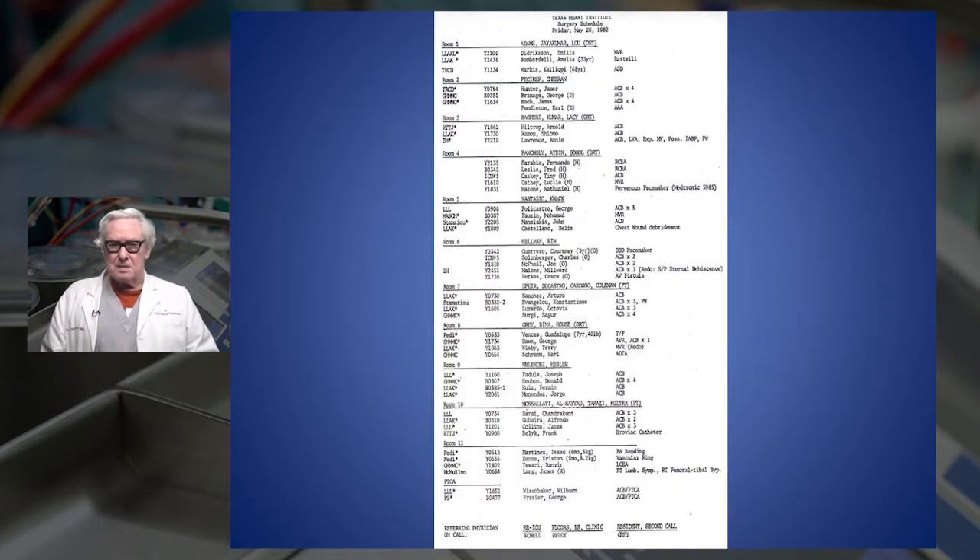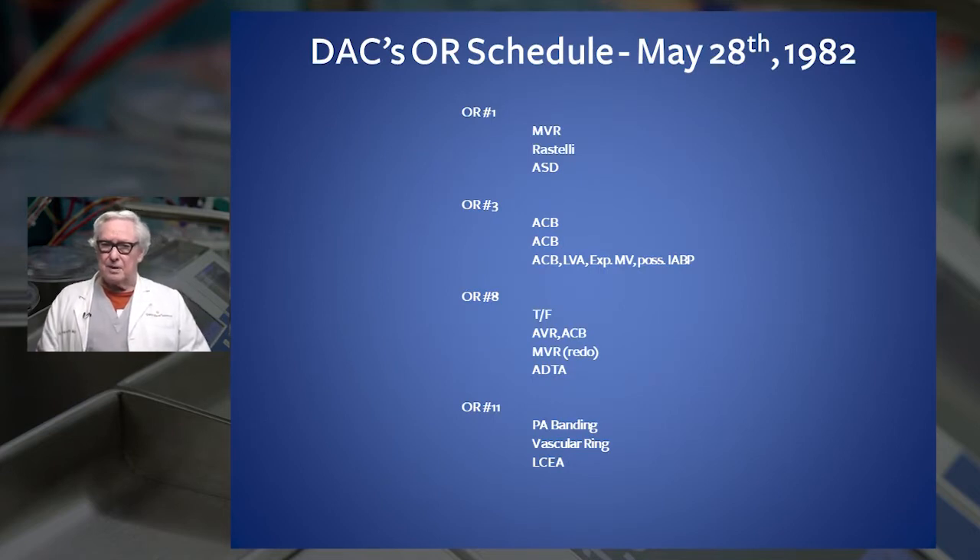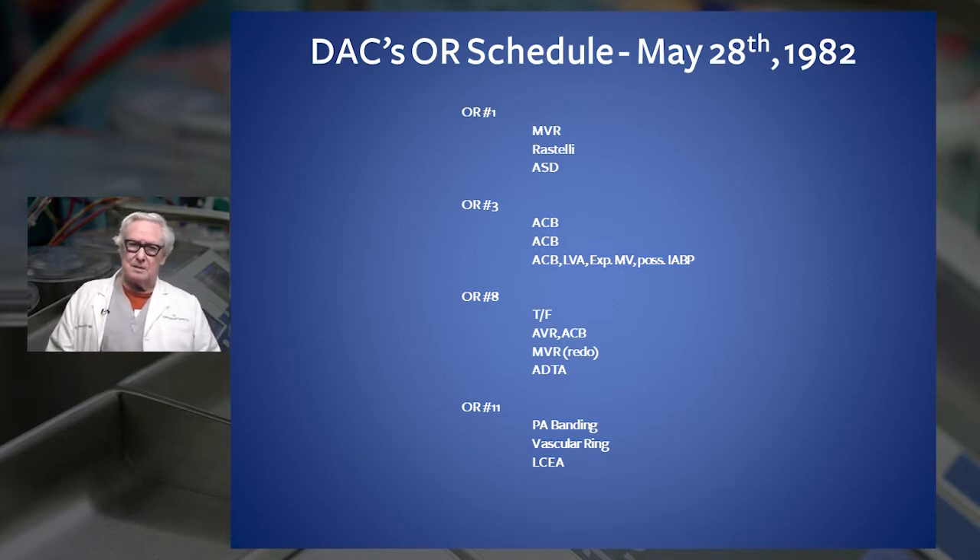Once Dr. Cooley got started, we did more heart surgery here than any place in the world. Until 1984, we did more heart surgery at St. Luke's Hospital than all of Western Europe. Our largest amount of cases was 52 cases in one day across 10 operating rooms. Cooley himself did 14 of them - and these were all tough cases: mitral valve, tetralogy, Rastelli, et cetera. He left the hospital at 6:30 because he was taking his daughter to a baseball game.